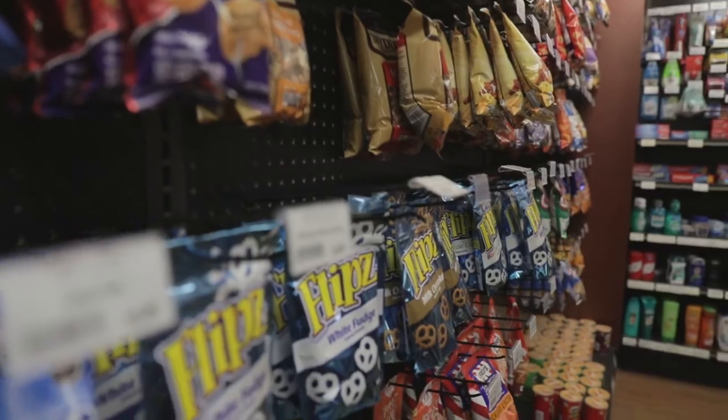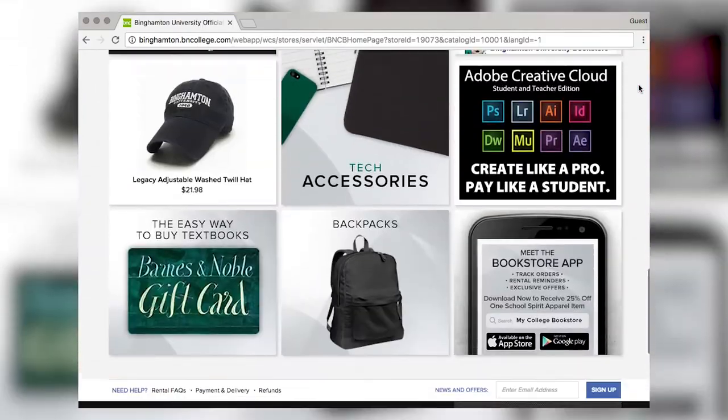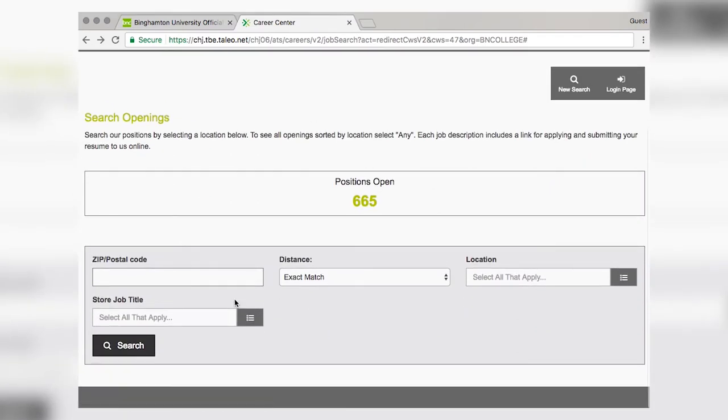Is the bookstore one of the places on campus that offers student employment? Yes, and the nice thing about working for the bookstore is you don't have to have work study — we are actually a regular paid job. We hire tons of students, especially at the beginning of the semester. The easiest way to apply is to go to our bookstore website, binghamton.bncollege.com, and click 'Work for Us' and fill out an application.